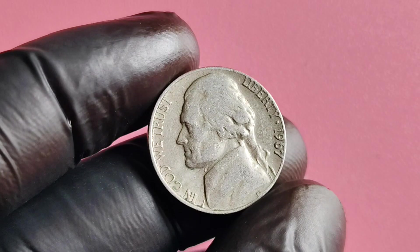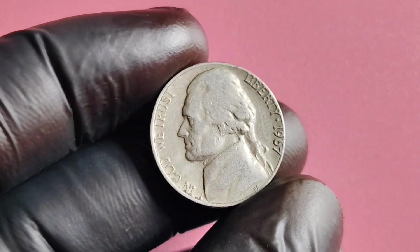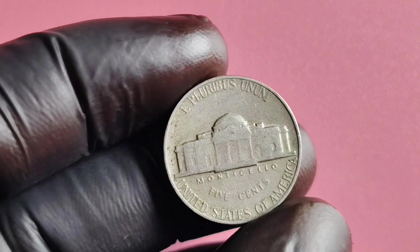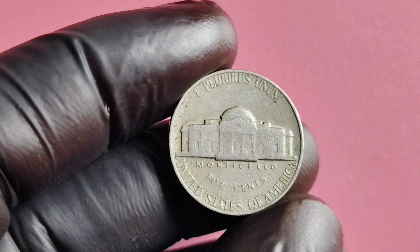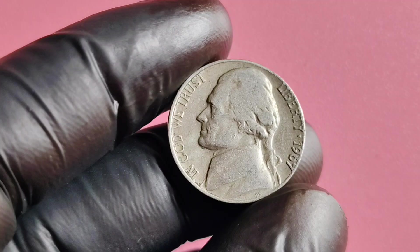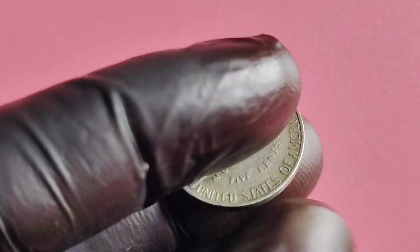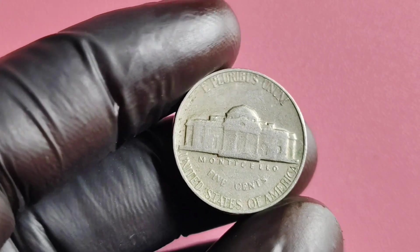Let's start by going back in time to 1967, when the United States Mint accidentally produced a small number of Jefferson nickels without the traditional P Mintmark. These coins were supposed to be minted in Philadelphia, hence the missing mintmark, causing quite a stir in the numismatic community. The 1967 No Mintmark Jefferson nickel is considered one of the rarest coins in the United States — with only a handful of these coins known to exist, their value has skyrocketed in recent years.